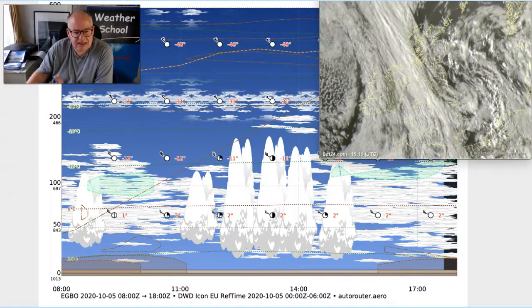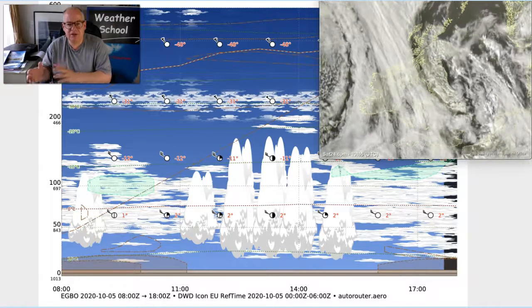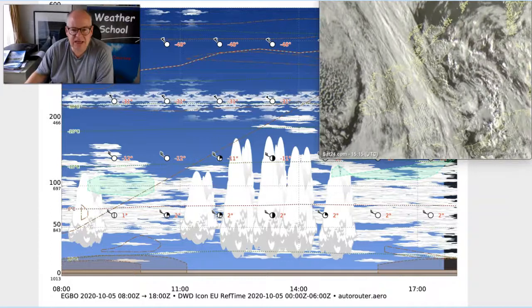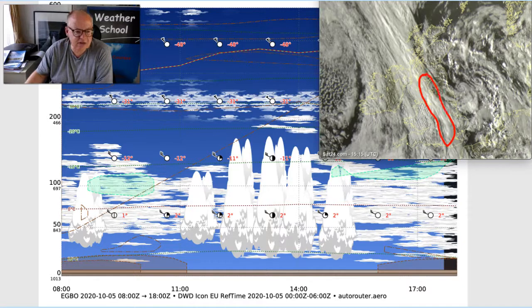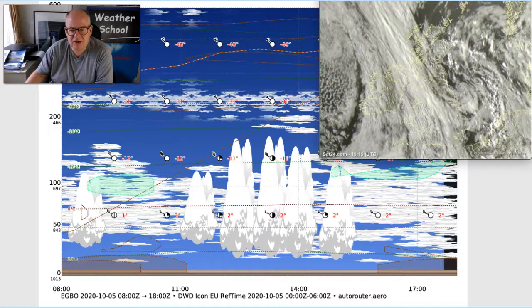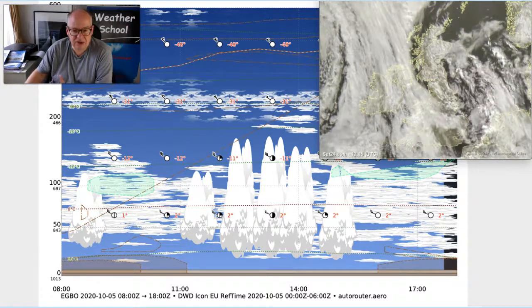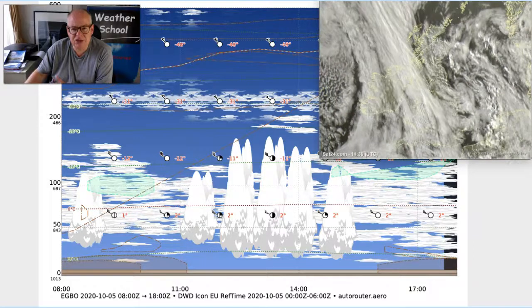Now, what I was interested in today was comparing how the GRAMET looks to the satellite picture and to the Skew-Ts. You can see the satellite picture here sort of rotating around. What's of interest is that area of cumulus cloud developing that was picked up by the GRAMET, and you see that there moving through Hapenay Green. So as I just run that sequence you'll see it all moving its way eastwards through Hapenay Green during the course of today. So actually that was not a bad interpretation.